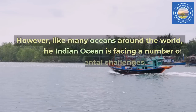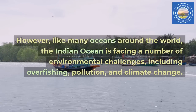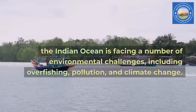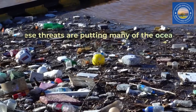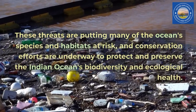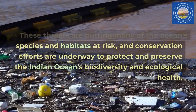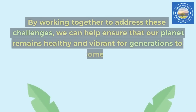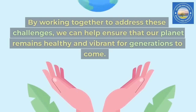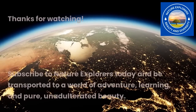However, like many oceans around the world, the Indian Ocean is facing a number of environmental challenges, including overfishing, pollution, and climate change. These threats are putting many of the ocean's species and habitats at risk, and conservation efforts are underway to protect and preserve the Indian Ocean's biodiversity and ecological health. By working together to address these challenges, we can help ensure that our planet remains healthy and vibrant for generations to come. Thanks for watching.